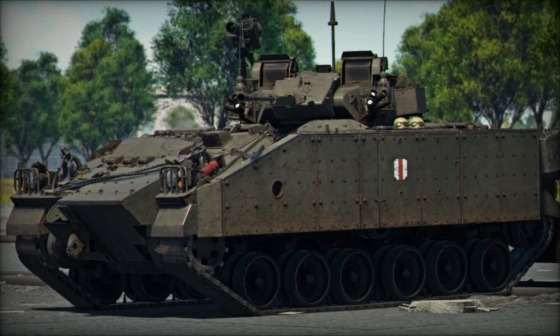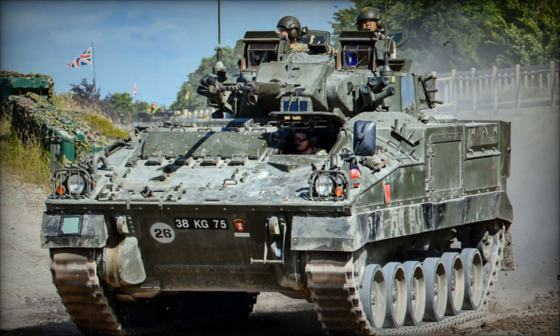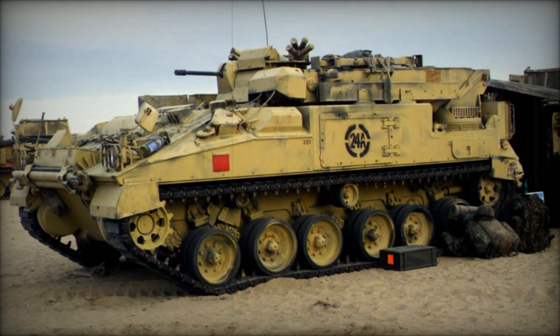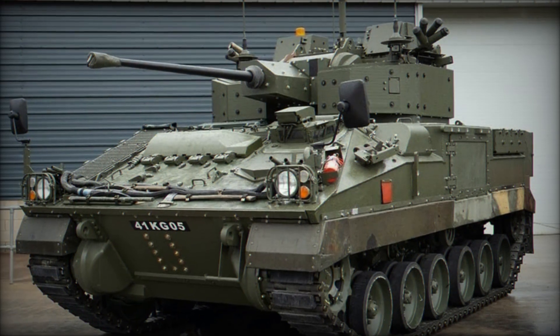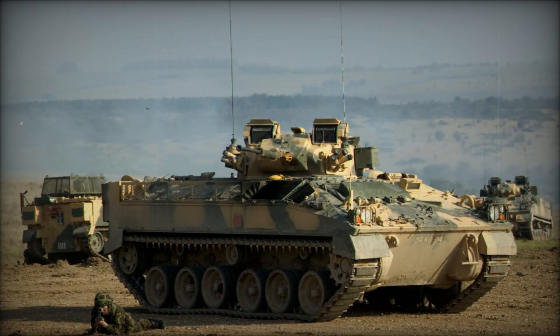With its 30mm Rarden cannon and its ability to protect against small arms fire and artillery shrapnel, the Warrior could deliver troops and then stay to support them in combat. The Warrior's development began in the late 1960s when the British military realized it needed something more versatile than the aging FV-432. Military planners wanted a vehicle that could protect troops while also providing enough firepower to take on light armored vehicles and enemy infantry, leading to the birth of the Warrior infantry fighting vehicle.